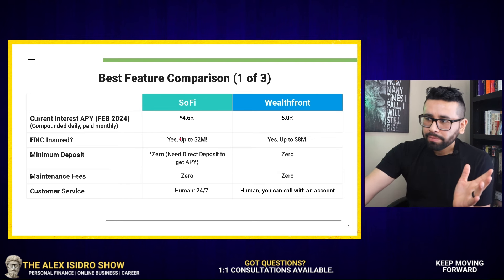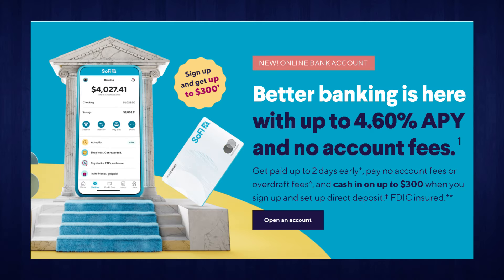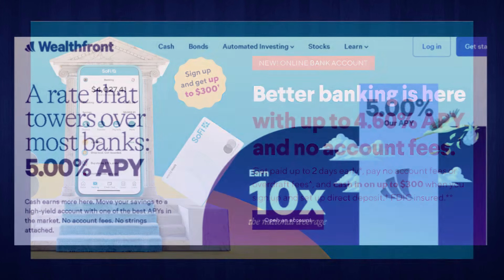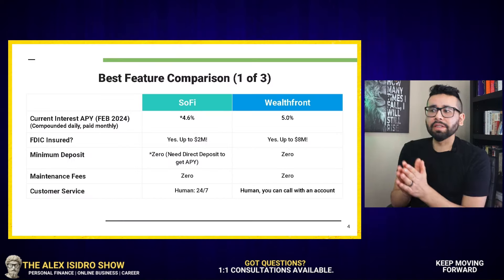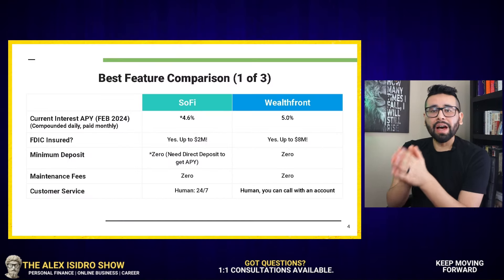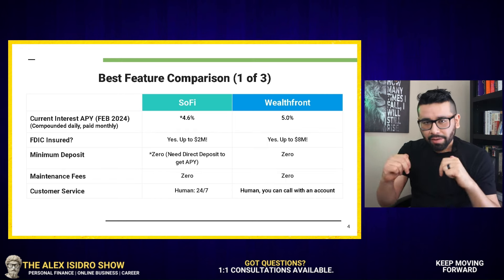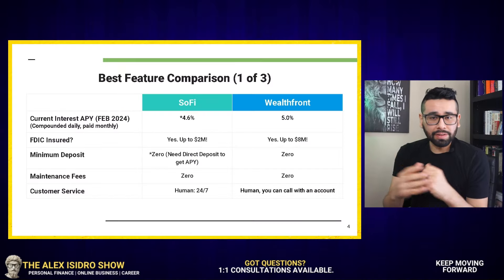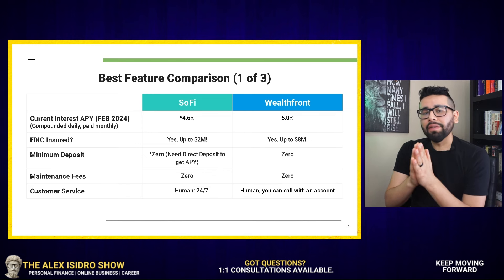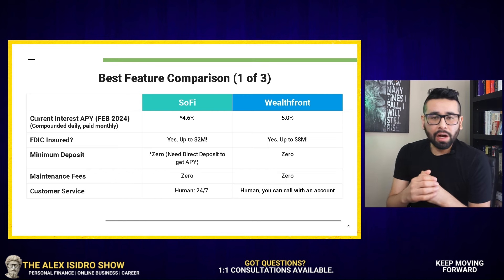So as of February, we have an APY of 4.6% for SoFi. We also have 5.0% for Wealthfront. In addition to that, these two organizations do offer signing bonuses. In the case of SoFi, you have a signing bonus of up to $325 right now as of February 2024. If you have a direct deposit between $1,000 and $5,000, you get a $50 bonus. If you have a direct deposit higher than $5,000, SoFi does grant you up to $325 bonus for opening an account with them.